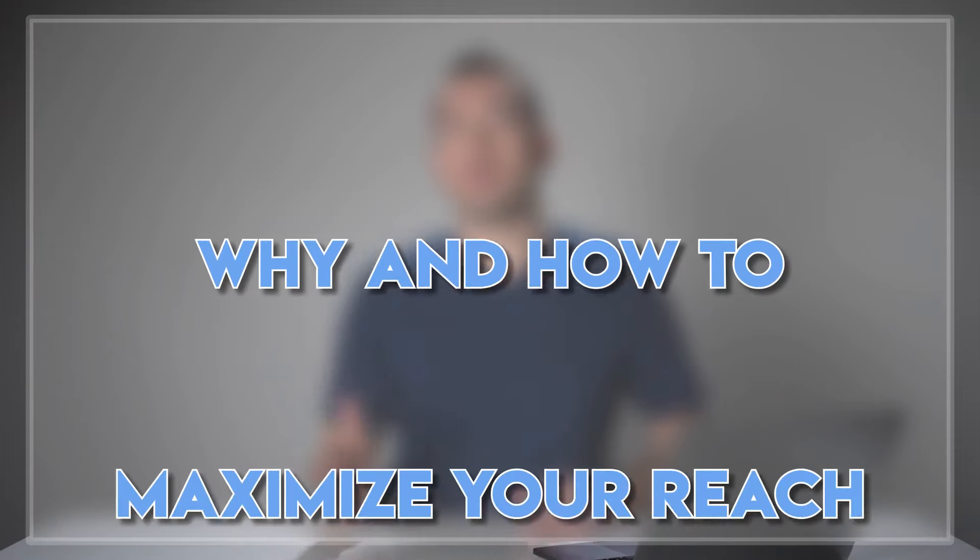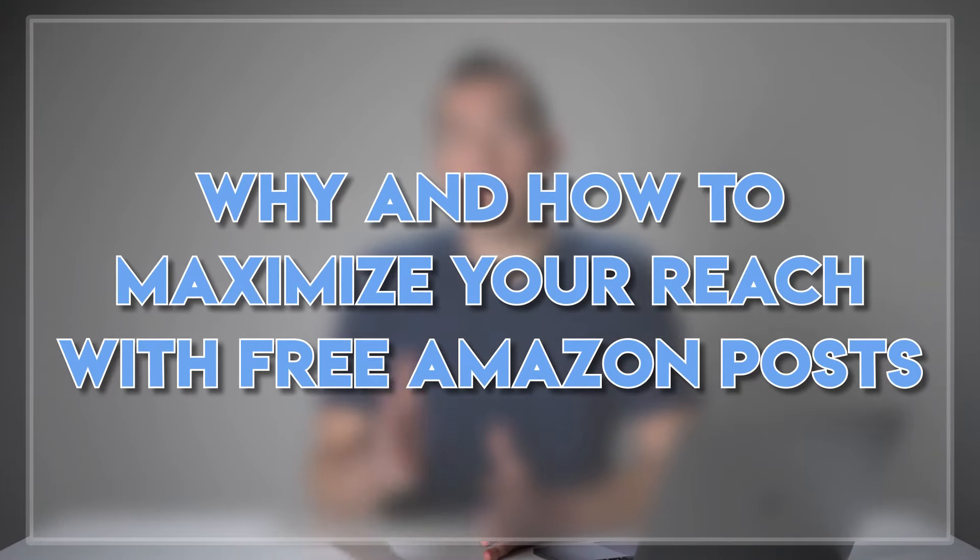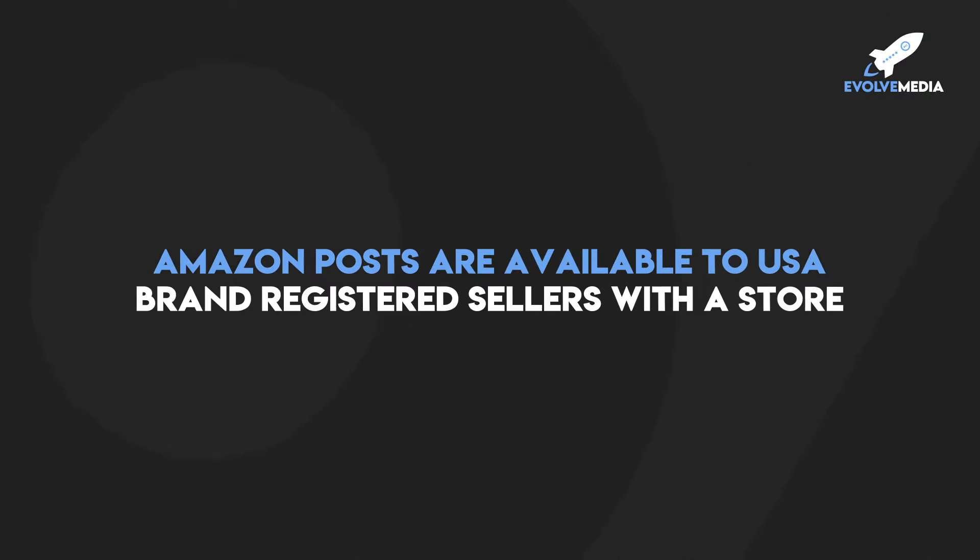Now let me show you why and how to maximize your reach with free Amazon Posts. Unfortunately, not every seller can take advantage of Amazon Posts — you have to be a brand registered seller with an actual store built out. If you're brand registered but you don't have a store built out, then get on it. Reach out to me and my team at evolvemediaagency.com and let's get your store built out. Having a store really helps with your credibility, and if they click the link at the very top of your post showing your brand name, it'll take them to your brand store rather than search results.